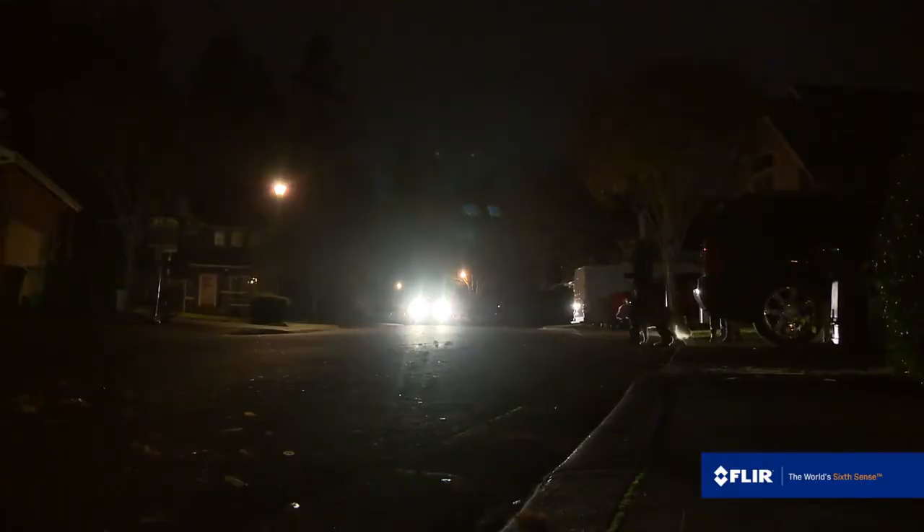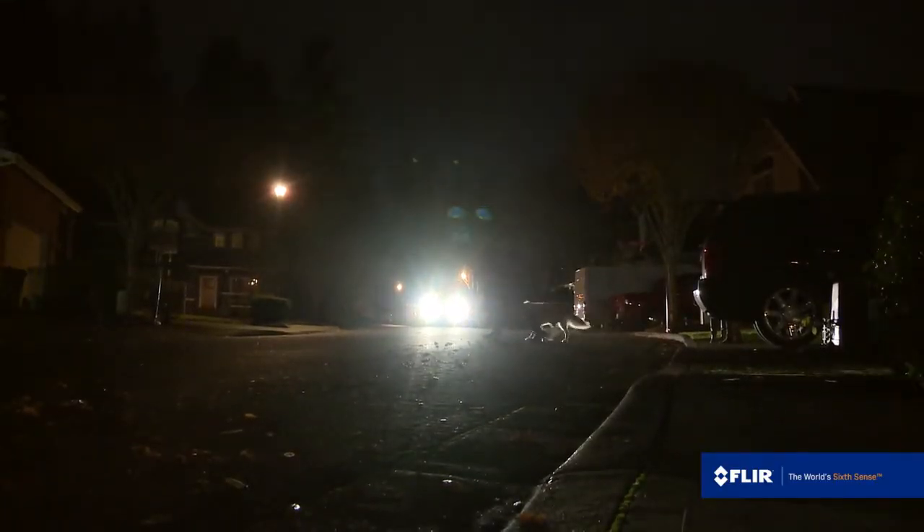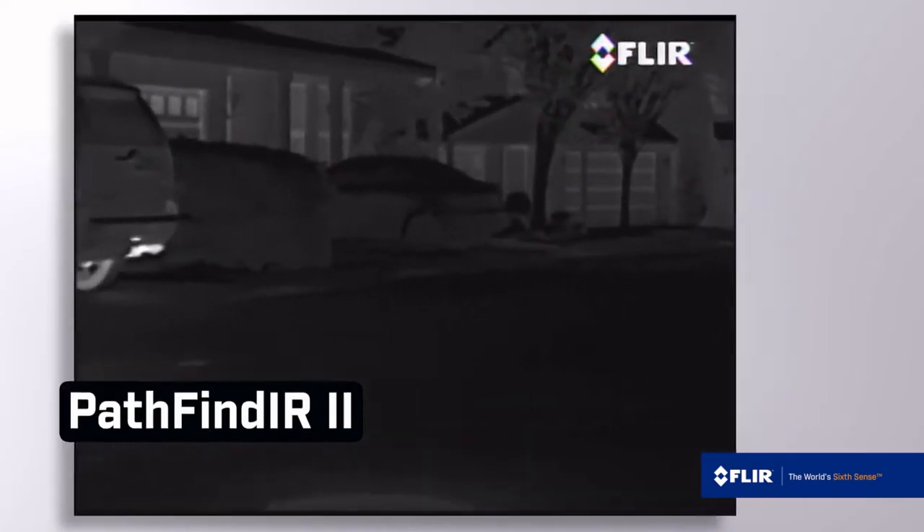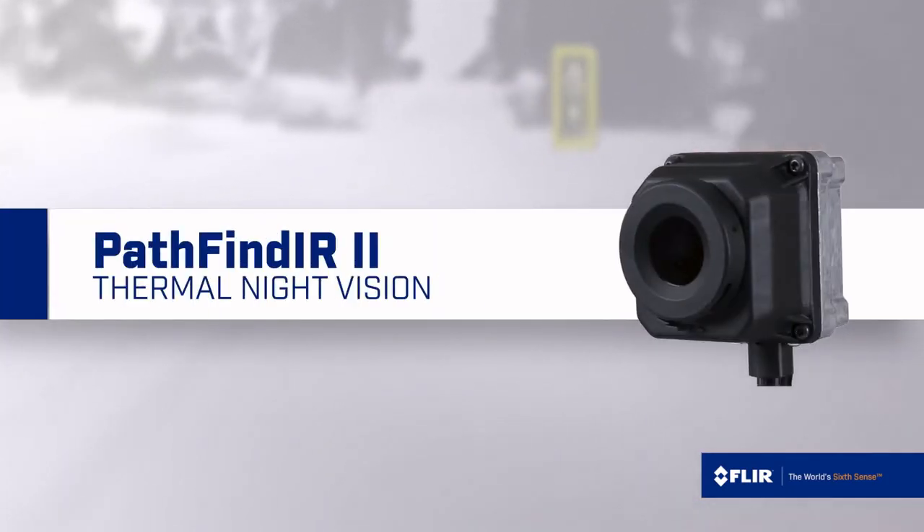You can't predict what hazards await in the dark, but you can see them sooner with the FLIR Pathfinder 2 thermal night vision system. Pathfinder 2. See farther.